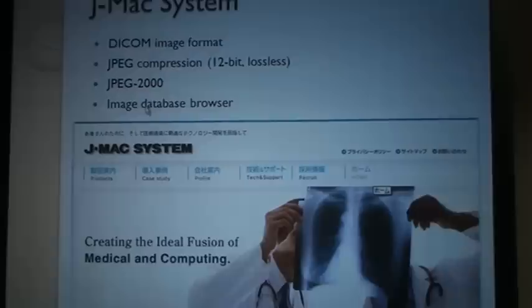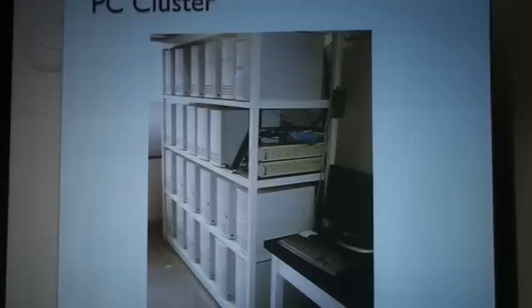I also did a lot of database browsing and searching for images, passing those images to the display program at VoxBase. So then I was at JMAC for about seven years. Then Professor Dottay hired me to work on this project.